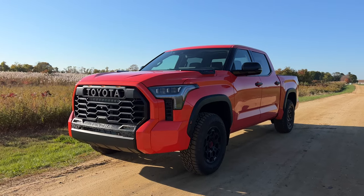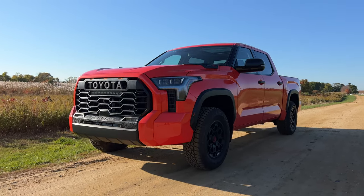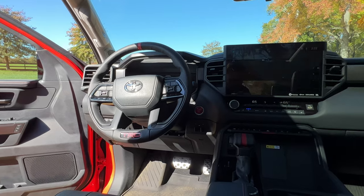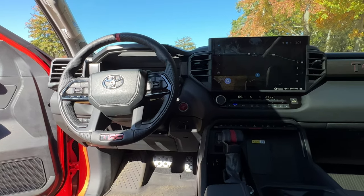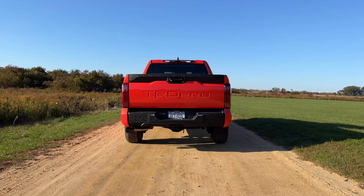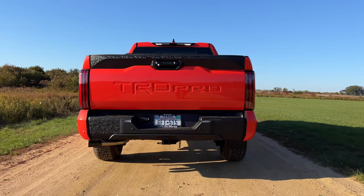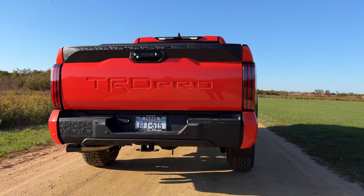I haven't had the chance to take this off-roading because it's been raining every single day I've had this, and I'm not a big off-roader either. I just really enjoy tough pickup trucks and want one as my daily driver. When it comes to that, the new Tundra TRD Pro is great — it's so smooth and comfortable that you don't even feel like you're driving a pickup truck. The ride quality is a huge improvement over the last generation, largely due to the multi-link rear suspension that now gets coil springs instead of leaf springs, plus a double wishbone front suspension.